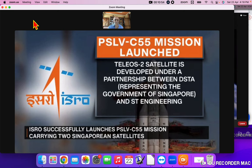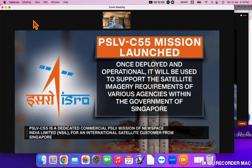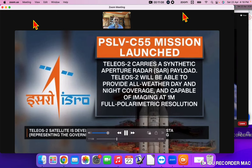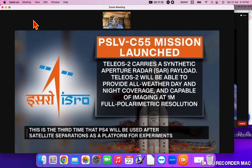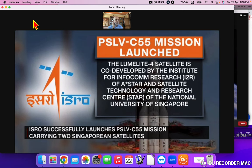The Teleos-2 satellite is developed under a partnership between DSTA and ST Engineering. Once developed and operational, it will be used to support the satellite imagery requirements of various agencies within the Government of Singapore. Teleos-2 carries a synthetic aperture radar payload — it will be able to provide all-weather, day and night coverage, and is capable of imaging at 1-metre fully polarimetric resolution.